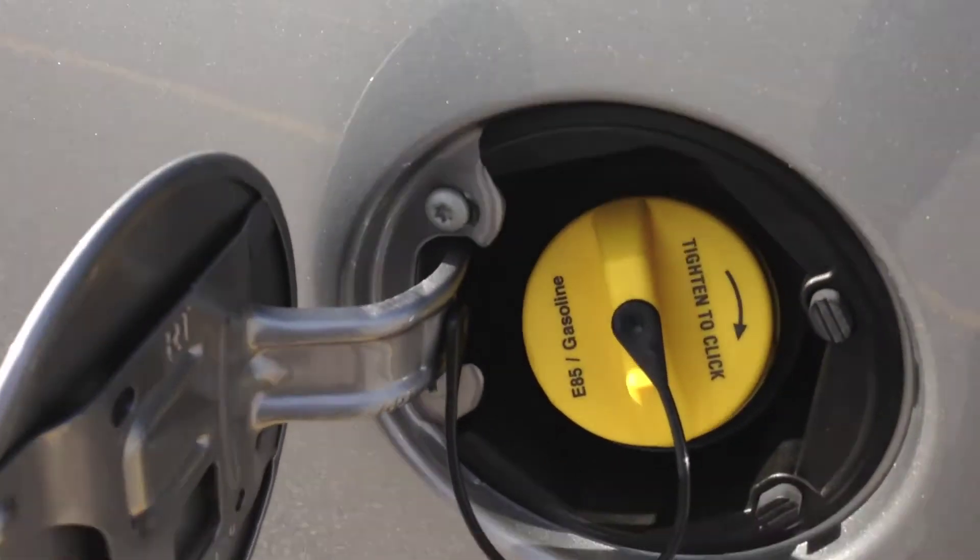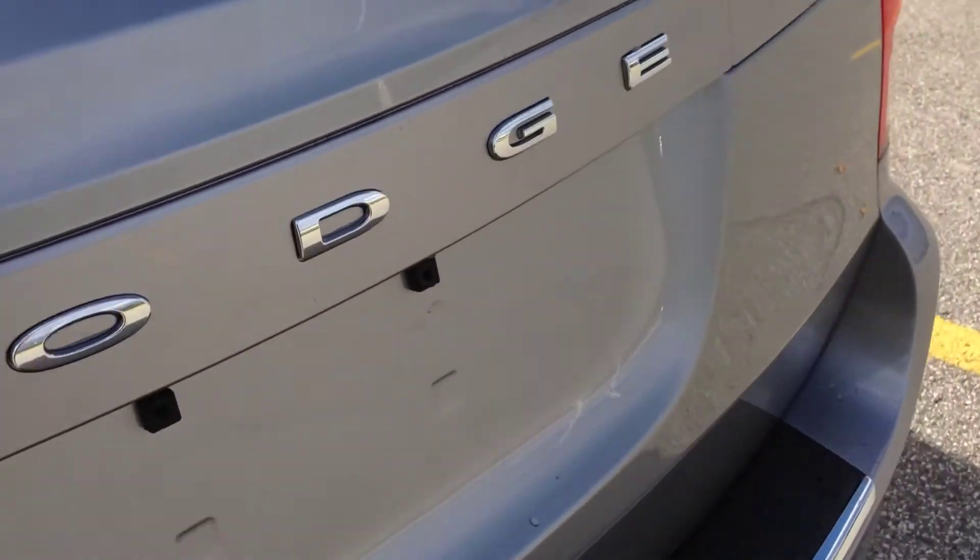This van is also equipped with flex fuel capability. You've got a lot of trunk space even with the third row in use, and keep in mind that these seats will go down on the floor should you need more space.